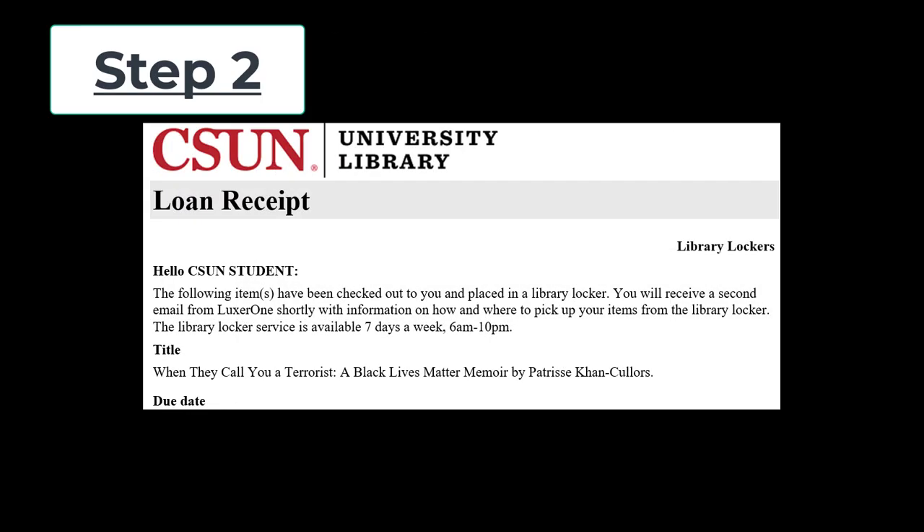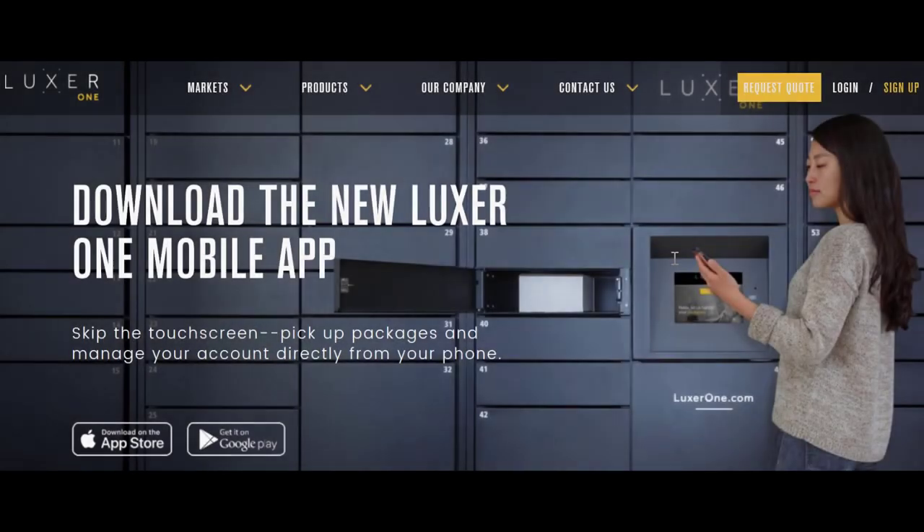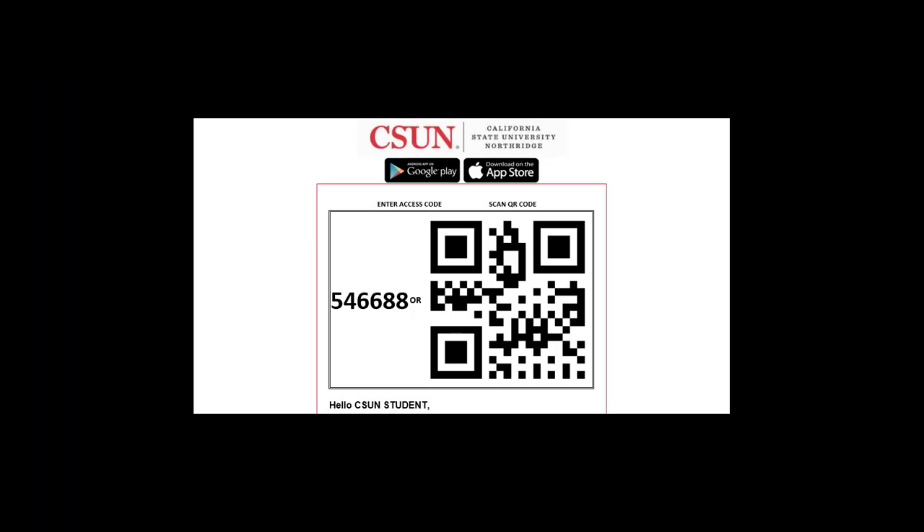Step 2. You will receive confirmation emails during the next business day to set up an account with the locker company Luxor One and to download the Luxor One app. When your items are ready for pickup, you will be emailed a link to the Luxor One app, a six-digit code, and a QR code, providing you with three options for opening your locker and retrieving your items.